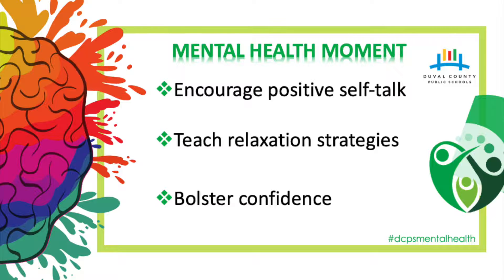Teach relaxation strategies. Visualization exercises are great for little kids because they tend to have active imaginations. Practice these when your child is calm. Ask him to close his eyes, identify a place he feels happy, confident, and relaxed. Encourage him to share details about the sights, sounds, and scents in his calming place. As he shares, cue him to take deep breaths. Then on test day, remind your child to close his eyes and visualize his calming place when he feels anxious.